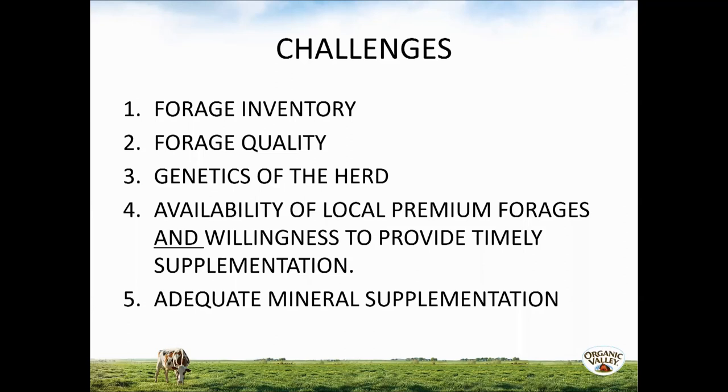The second challenge is having not just forage quantity but forage quality. Many farmers have found they need to improve their technique in harvesting high-quality forages. Reviewing records of forage quality can reveal what's kept them from achieving a higher RFQ number. The third challenge is knowing the genetics of the herd needed for a high forage ration—the breeds and genetic selection that have shown success. Challenge four is how available premium forages are in your area, and your willingness to provide supplementation on a timely basis when inventory is inadequate.